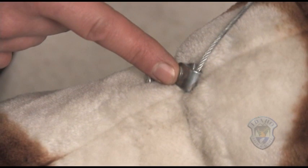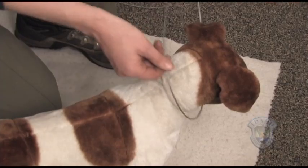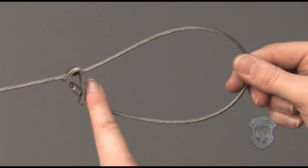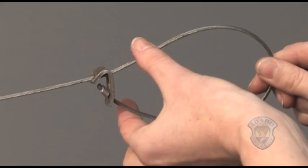Look for the lock mechanism on the snare. Pinch together the cables in front of the lock mechanism to release the tension, and then slide the lock mechanism back. The lock mechanism cannot slide backwards unless the tension is released. To release the tension, pinch together the cables in front of the lock mechanism, and then slide the lock mechanism back.